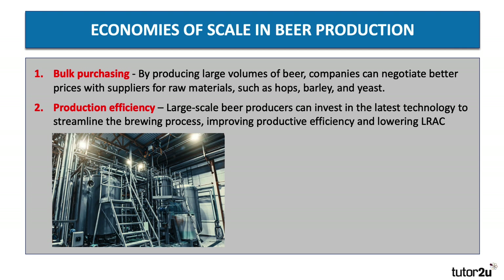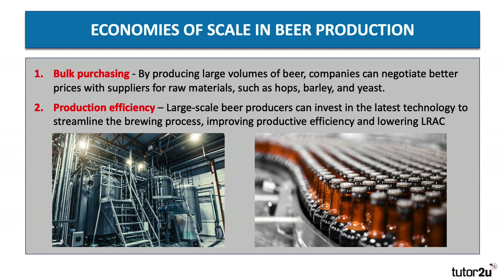A second major type of scale economy is production efficiency. Large-scale beer manufacturers can invest in the latest technology to streamline the brewing process, improving their productive efficiency and lowering average cost. They can operate with vast units of capital and highly efficient production lines, including the bottling plant.